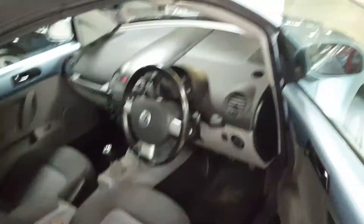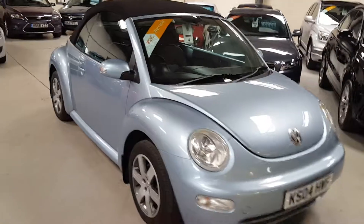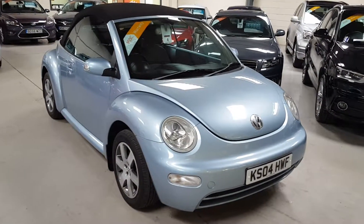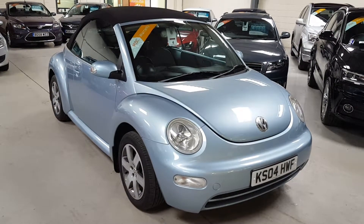It's really easy to get in touch with us here at Active Automotive. You can either give us a ring on 01933 224 222. Alternatively, check us out on Facebook under Active Automotive Limited, or via our website which is www.activeautomotive.co.uk.